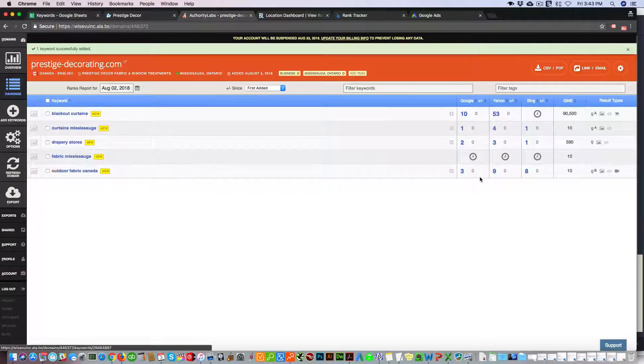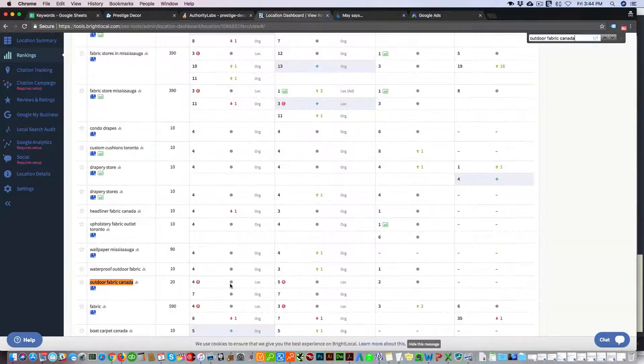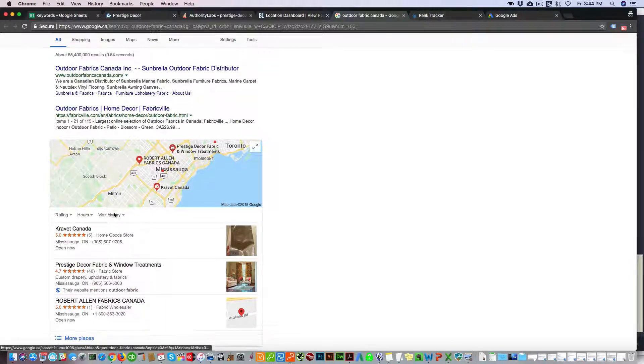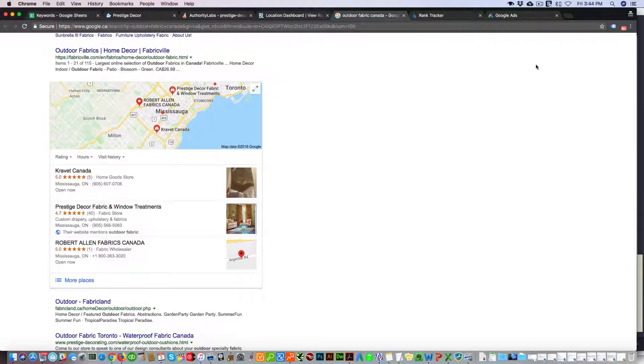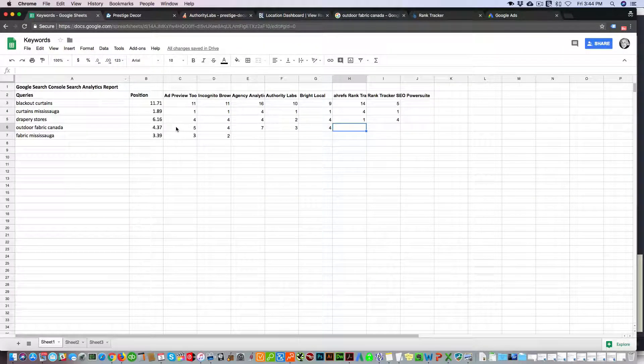Authority Labs shows outdoor fabric Canada as third. BrightLocal shows fourth. If you click through to the search results page, it shows us in second, but this is essentially an incognito search without a VPN masking your IP — which is why it's important to use a VPN like Private Internet Access. In the ad preview tool, outdoor fabrics came out as fifth, and from the actual count it's fourth. So BrightLocal is showing us fourth.